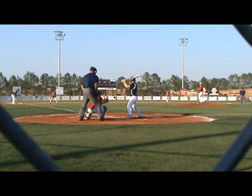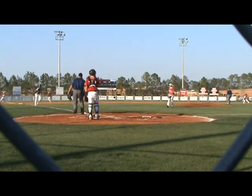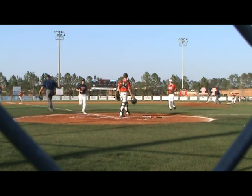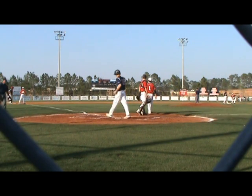Wind by the way blowing out to center field. Here's the pitch to the dish and Salter swings and hits it up high into the air — left field side — and he's going to bounce in for a base hit. That scores a Bulldog, and that will be a single for Salter.